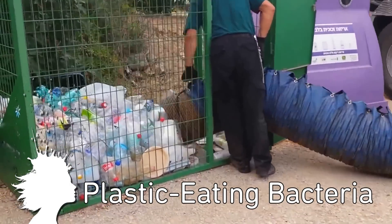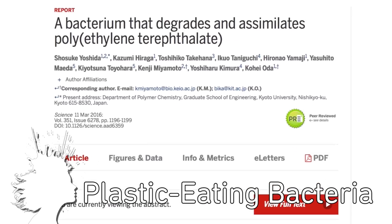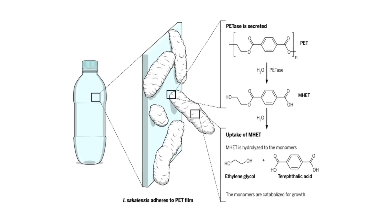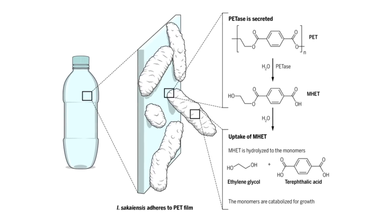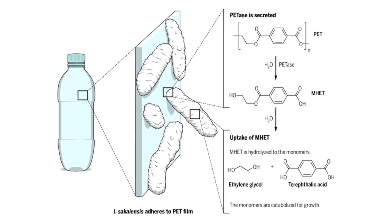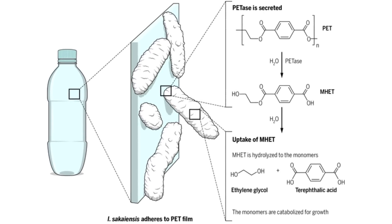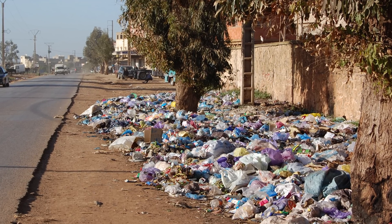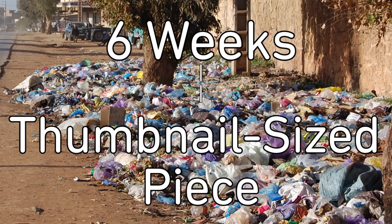In the 70 years since PET plastics have been in existence, a bacterium has already evolved to eat it. Researchers in Japan discovered the species attaching to PET with tendril-like threads and using two enzymes to break it down into its original substances, which aren't environmentally harmful. The goal now is to speed up the process, which currently takes about 6 weeks to eat a thumbnail-sized piece.